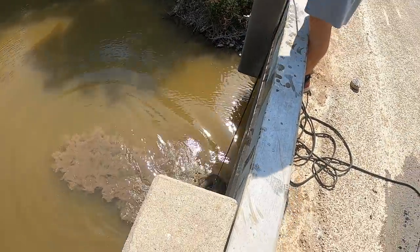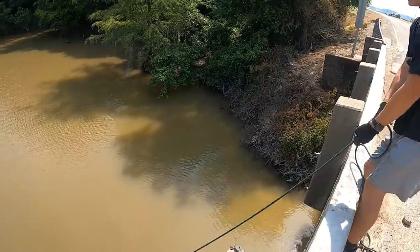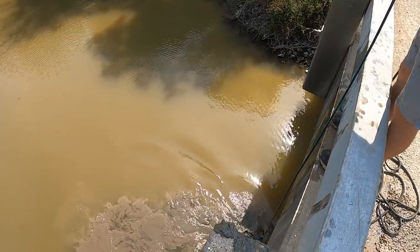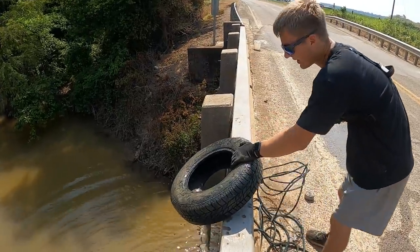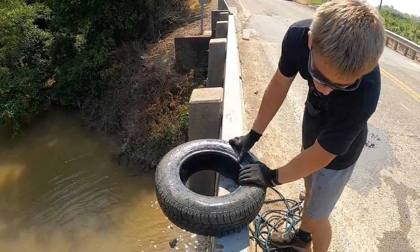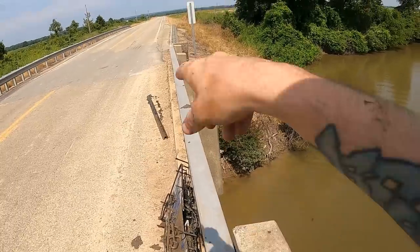Come on. Two tires in a row. Oh man. All right, we just got something again. What is it? It's a smaller tire, dude. This is a new tire, dude. What the heck? Yeah, that tire has like all good tread and everything. Why would someone throw this away? It's a new tire. Look, we already got three tires out of the water, y'all. Neon sign and another sign. I don't know what else we're going to find here.